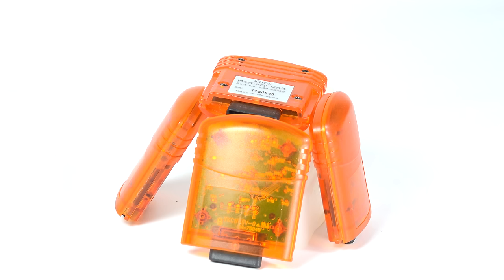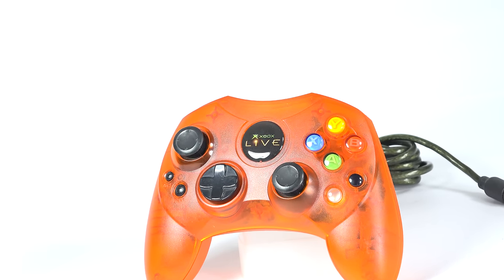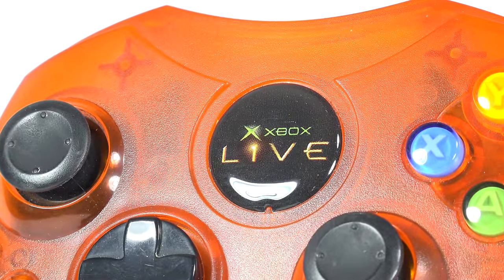To find one in the wild would be nearly impossible. Luckily, I like impossible. The Xbox Live controller continues to be one of the rarest Xbox controllers, featuring a unique orange shell and a unique Xbox Live logo. Even after multiple years of research, less than 10 of these are known to exist in the public's hands.